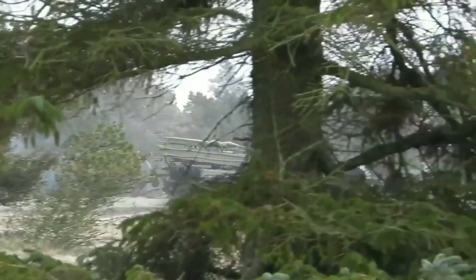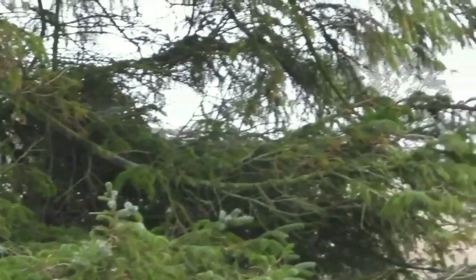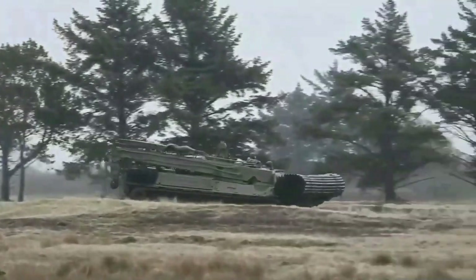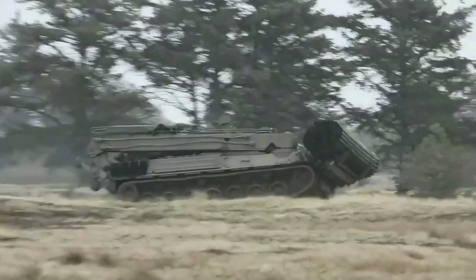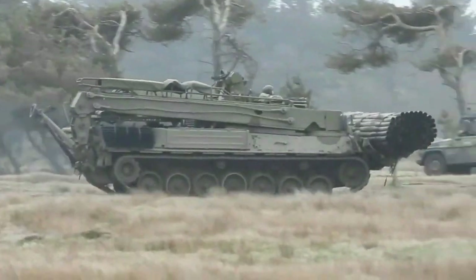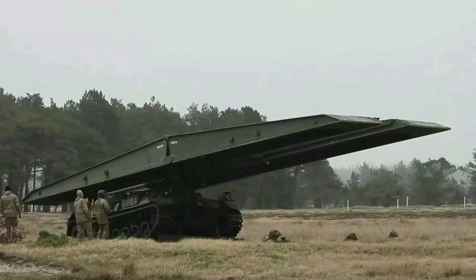The Ukrainian military will find AVLBs valuable in opening new avenues for strategic withdrawals or repositioning while on the defensive. AVLBs can also be used to help get heavy equipment across areas full of other obstacles, including trenches, large craters, and soft, muddy ground.